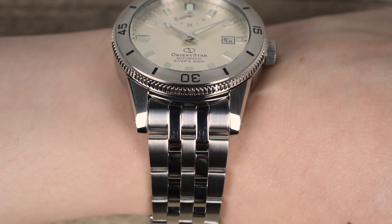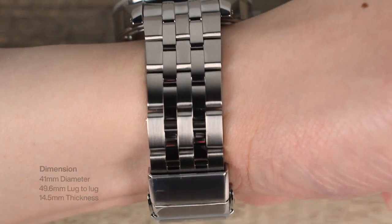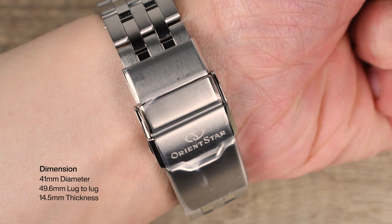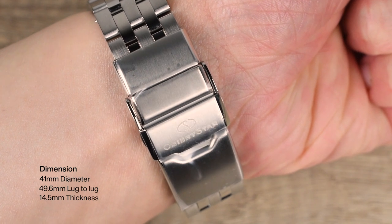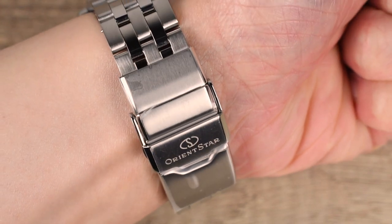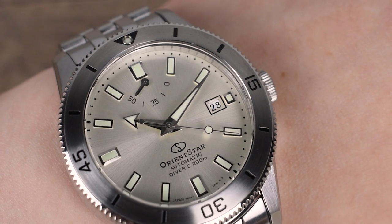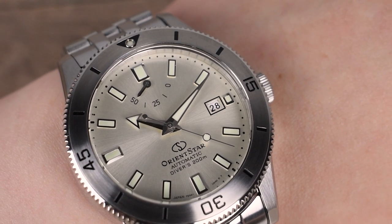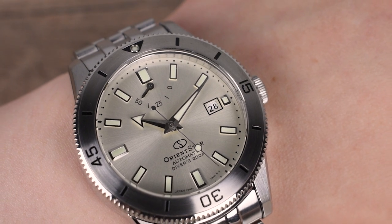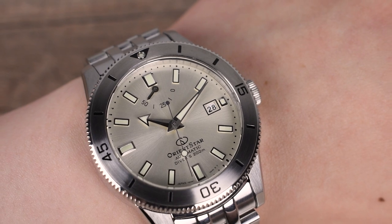Wrist check. This remarkable timepiece showcases contemporary dimensions with a 41 mm diameter, 49.6 mm lug-to-lug measurement, and a thickness of 14.5 mm. When worn, it commands attention and provides a comfortable fit. Its versatility makes it a perfect companion for formal occasions as well as exciting underwater adventures. With its fantastic vintage-themed design, the Orient Star Diver 1964 reissue is a must-have for all dive watch enthusiasts.